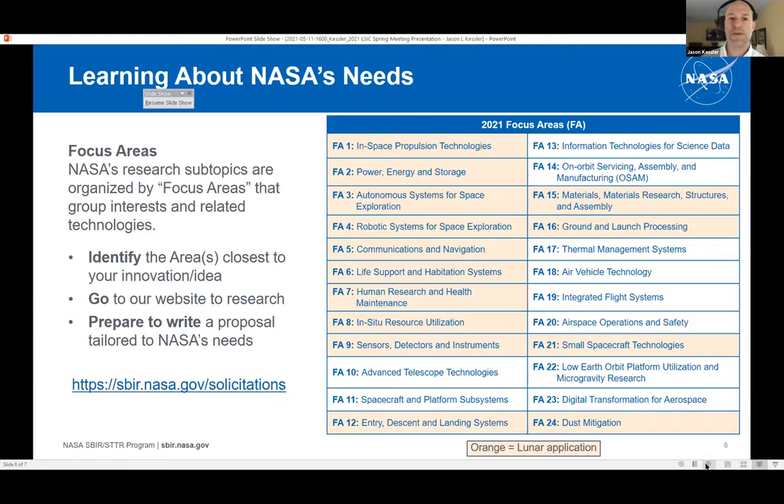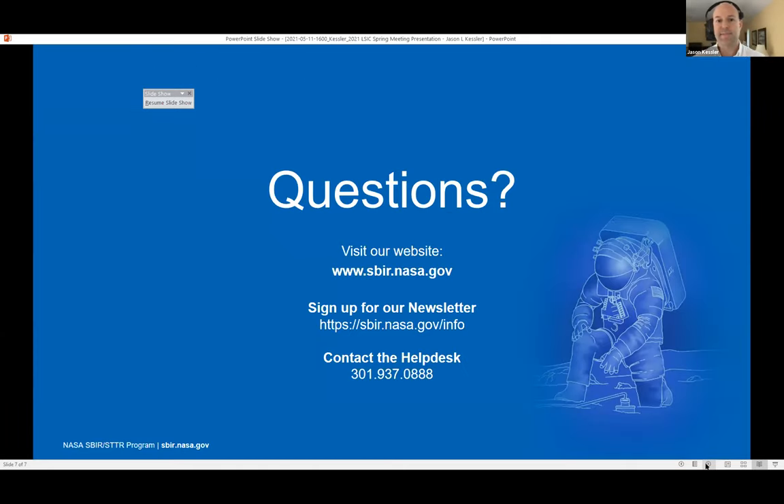Our focus areas most relevant to this audience are highlighted — these are areas of lunar application. You can begin at sbir.nasa.gov/solicitation to get more information about focus areas, and you can see there are many focused on the moon. For contact information, you can find contacts at that link or call our help desk. I look forward to your questions.